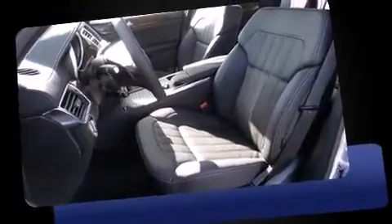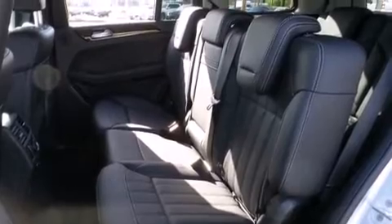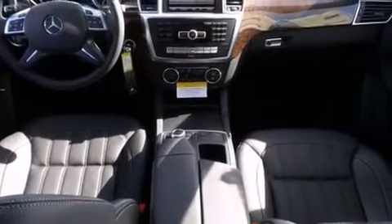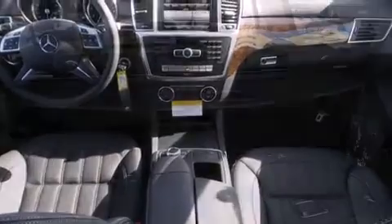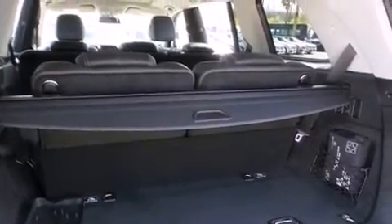Turbocharger technology provides forced air induction, enhancing performance while preserving fuel economy. This model accommodates seven passengers comfortably and provides features such as a leather steering wheel, front dual-zone air conditioning, heated door mirrors, and a power liftgate.